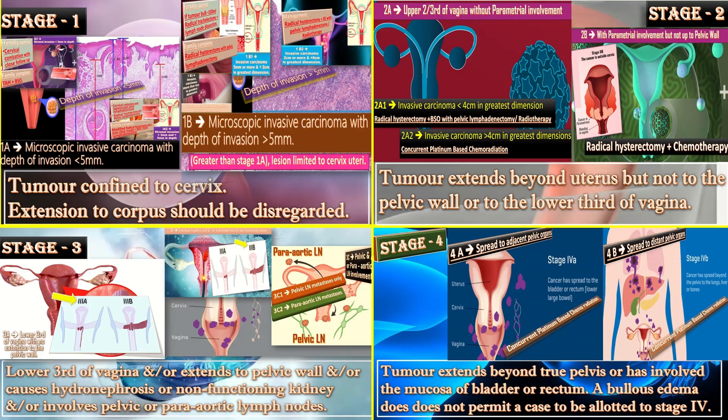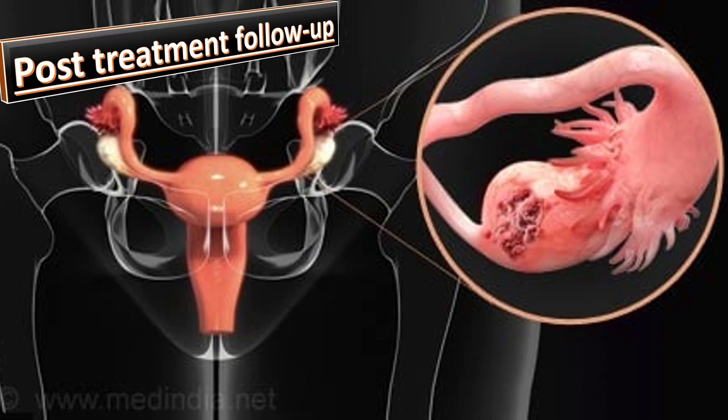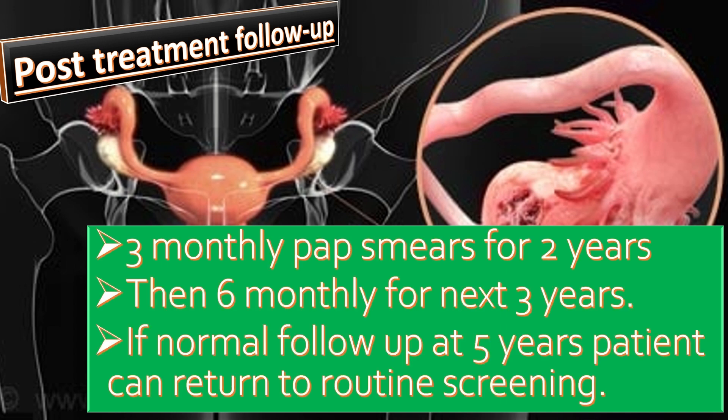It is important to know about post-treatment follow-up: 3-monthly Pap smear for the first 2 years, then 6-monthly for the next 3 years. If normal at 5 years, the patient can return to routine screening.